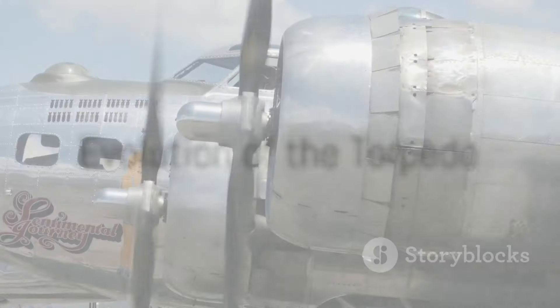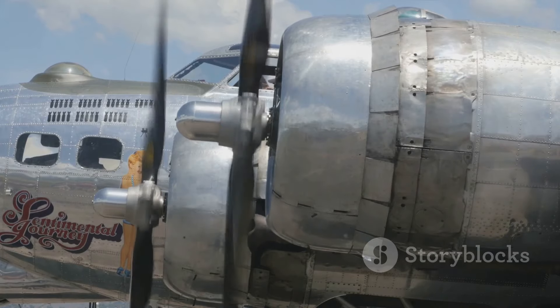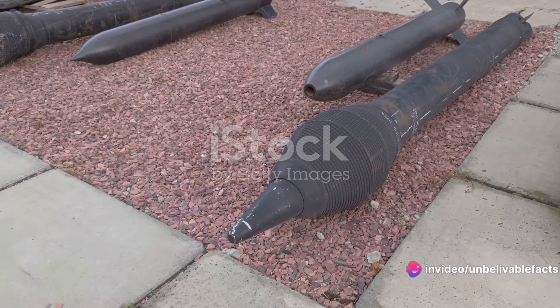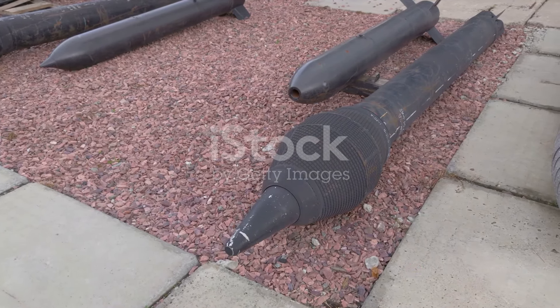In the early 20th century, the United States began to see the potential of the torpedo. The U.S. Navy developed its own version, the Bliss-Levitt torpedo, in 1904. This torpedo was steam-powered and had a range of 3,500 yards at a speed of 27 knots.